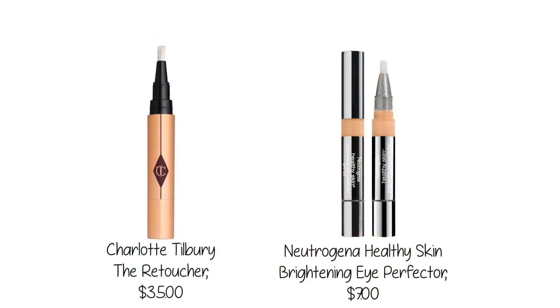One of my favorite under eye concealers is this one from Neutrogena, from their Healthy Skin line. It has the brush like many of the expensive concealers from department stores or Sephora, and it clicks up. It has a lot of product in it, it's got skin care ingredients, it does not crease under the eyes, it blends beautifully, and I think it's a great luxe concealer choice from the drugstore.